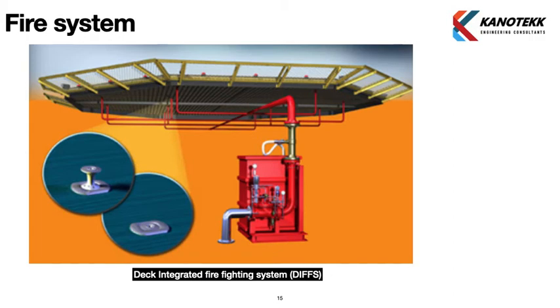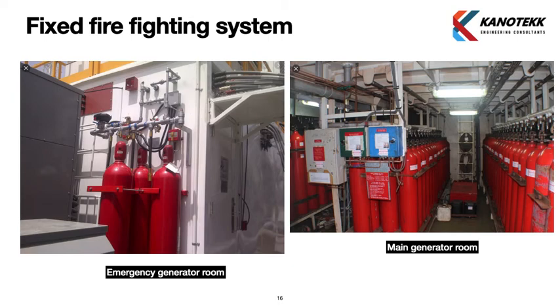Fixed firefighting systems are required in offshore oil rigs as per IMO SOLAS convention, which all classification societies have adopted. Machinery spaces containing internal combustion machinery of 375 kW or higher are classified as Category A spaces and must have a fixed firefighting system. CO2 is the most widely used agent for fixed firefighting due to its cost-effectiveness, though alternatives like FM200 are also available.